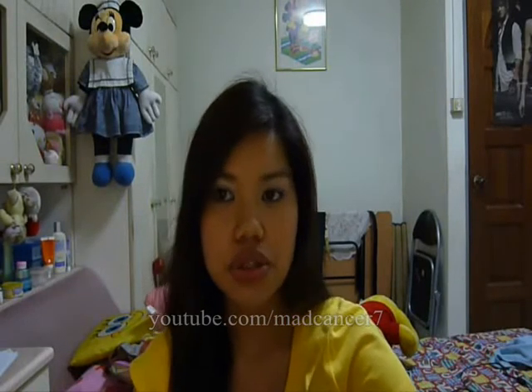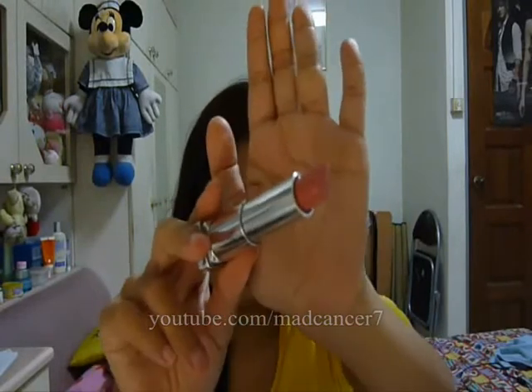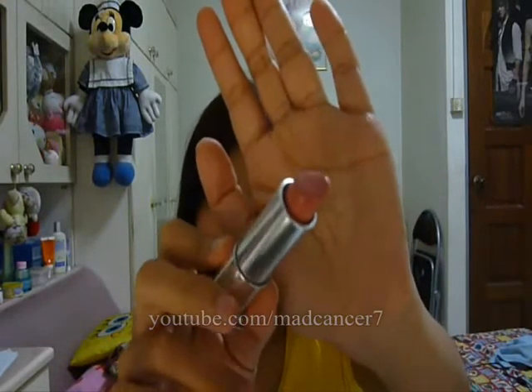Another pink lipstick which is awesome is the Maybelline Color Sensational Lipstick in Pink Please. This one is just a neutral, neutral pink and I'm pretty sure it suits everyone — it also suits those with olive skin. Because it's just a neutral pink without any warm or cool undertones, a neutral pink would just work on everyone. I recommend this one.